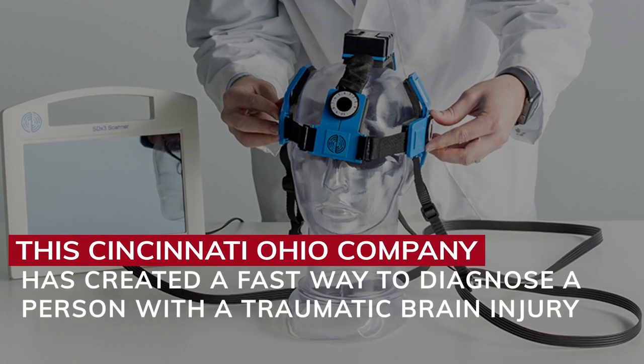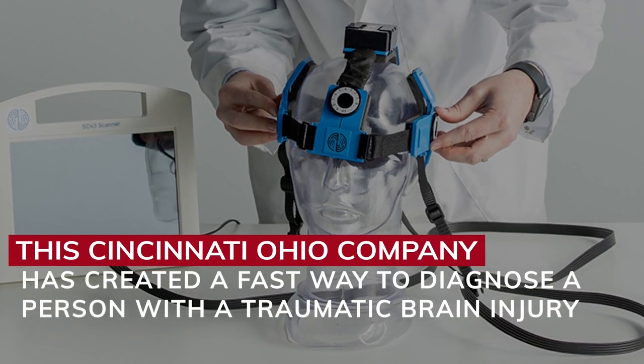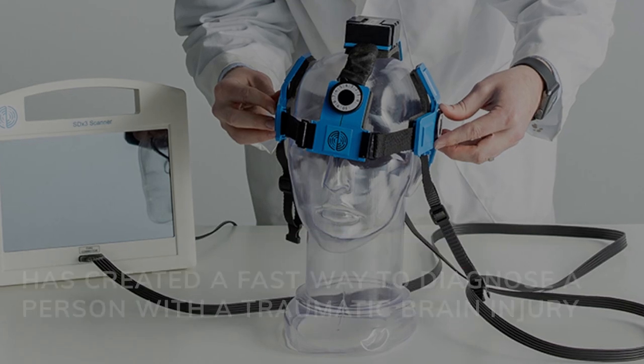We've developed technology that detects, measures, and monitors neurological disorder of the brain. We really hope to change how stroke and traumatic brain injury patients are assessed and treated.